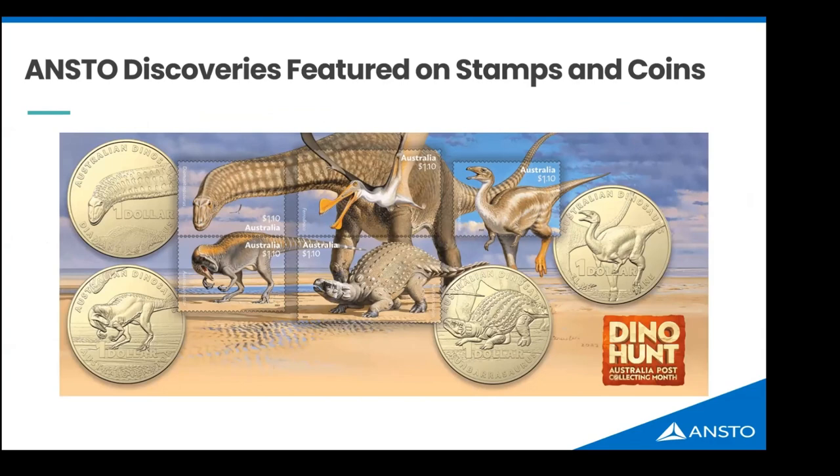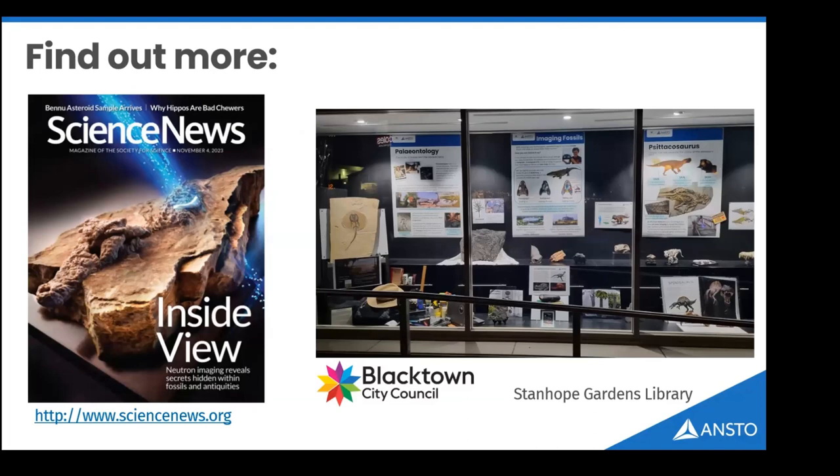We're also doing outreach initiatives. We worked with Australia Post, and paleontologists collaborating with us liaised with paleo artists — in 2022 a dinosaur discovered using the synchrotron was printed as a postage stamp and placed on a one-dollar coin. Every single species shown has been investigated using neutrons and the synchrotron at ANSTO. There's a nice article in the current edition of Science News about what we're doing in paleontology with neutron imaging, and if you're in western Sydney you might visit the 10-metre-long window display at Stanhope Gardens Library in Blacktown.